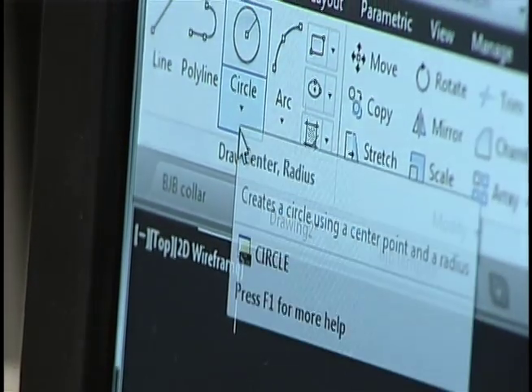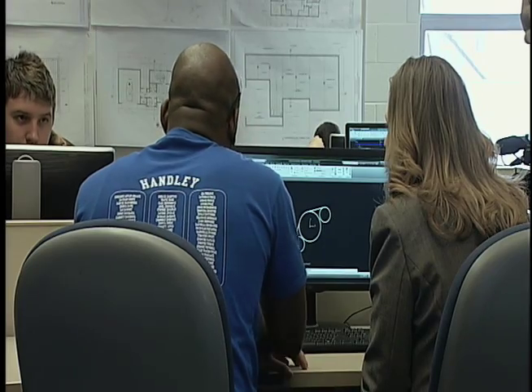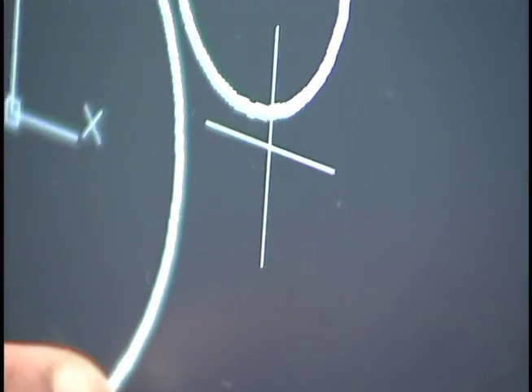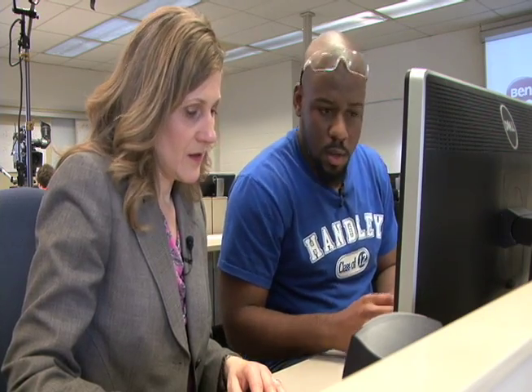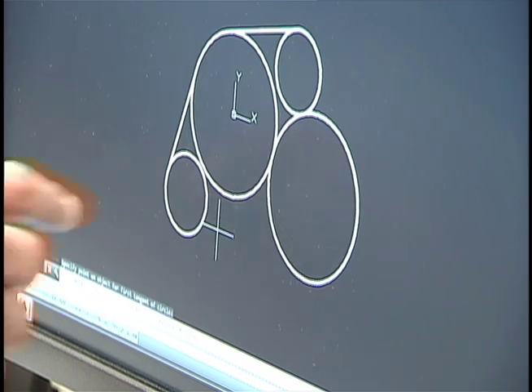Our next step is to use tangent-tangent-radius circles. Select the circle option, then go down to tangent-tangent-radius. First select the bottom part of the smaller circle, then move to the bottom part of the bigger circle. Type in a radius of 50 — there we have our first circle. Then we add another one using the same process, but with a radius of 40. And there we have our tangent-tangent-radius circles.